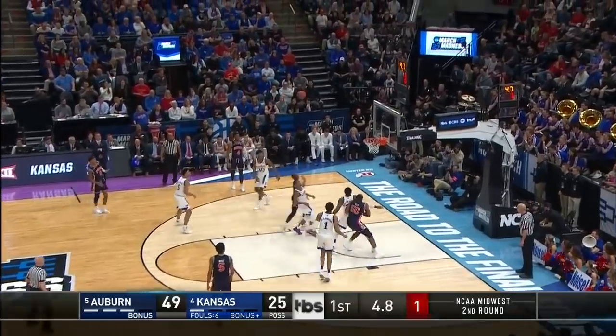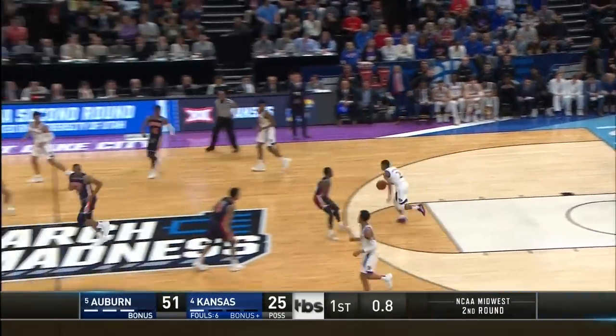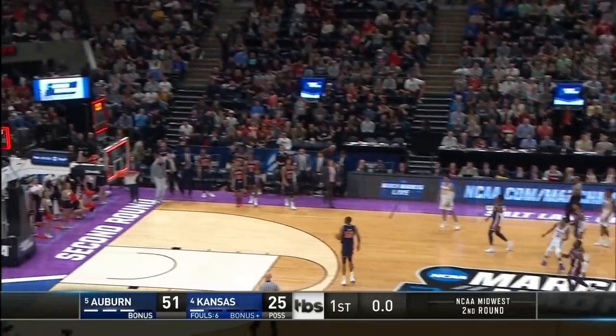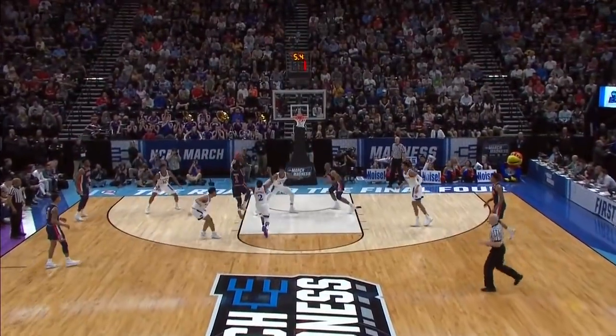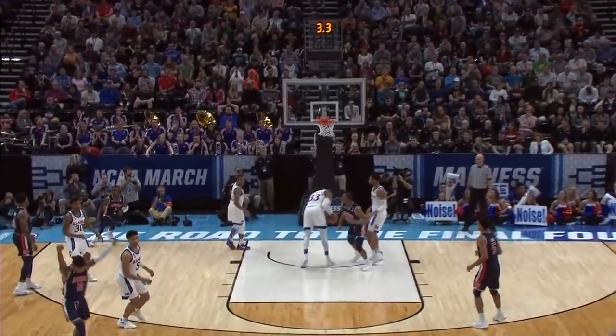Shot clock at one — Harper, runner. Yes! Why not? What a half! Harper just makes that floater on top of everything else that's been going on.